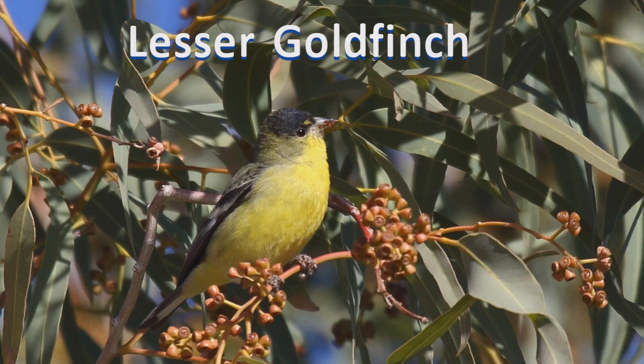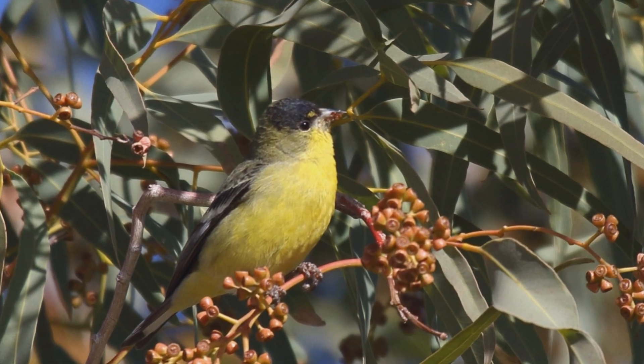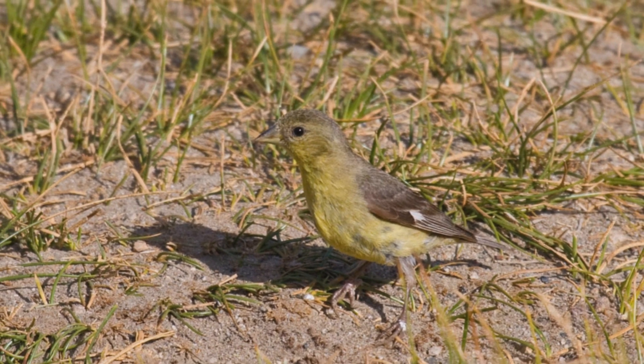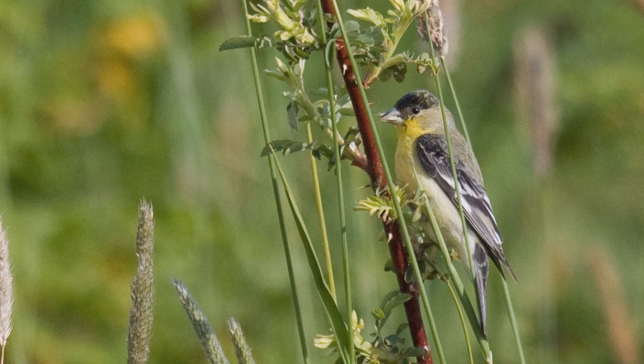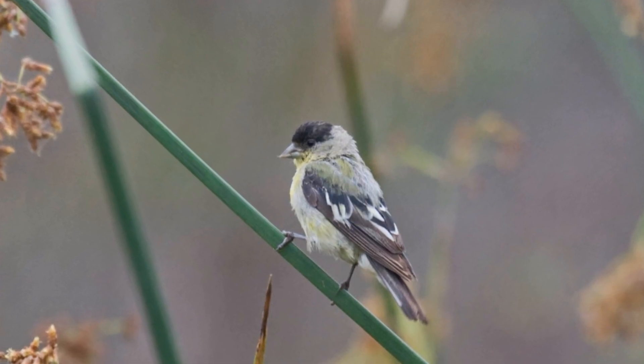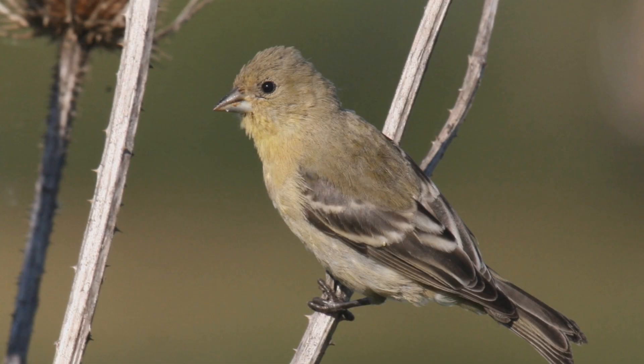Lesser goldfinches are the southwestern counterparts of the more northerly American goldfinches. These birds are year-round residents from southwestern Washington, south through California to Texas, and south into South America. In summer, they move northward from central Oregon to Colorado.